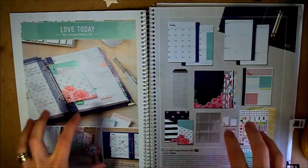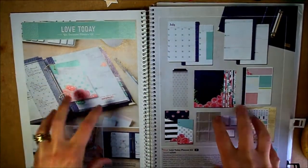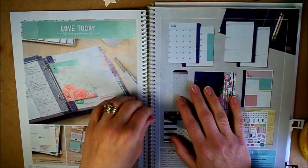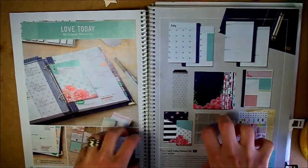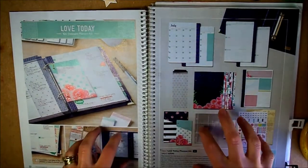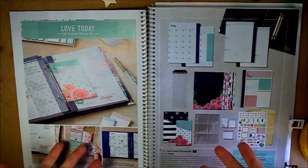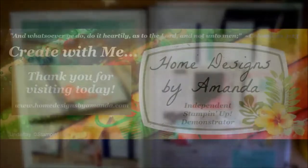I'm looking forward to unboxing it with you — hopefully next Monday we'll do the unboxing together. I hope you'll come back each Monday this month to see how we work out the different things we can do with this really neat-looking planner. Thanks for coming to create with me today — I hope you come back again soon. Bye!